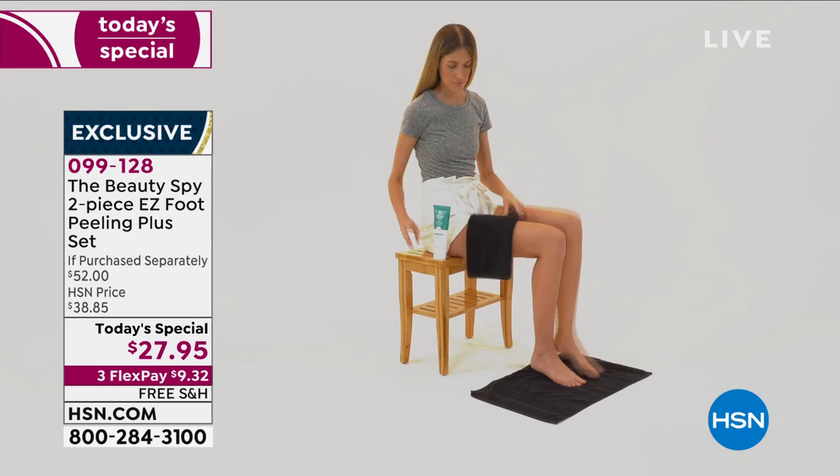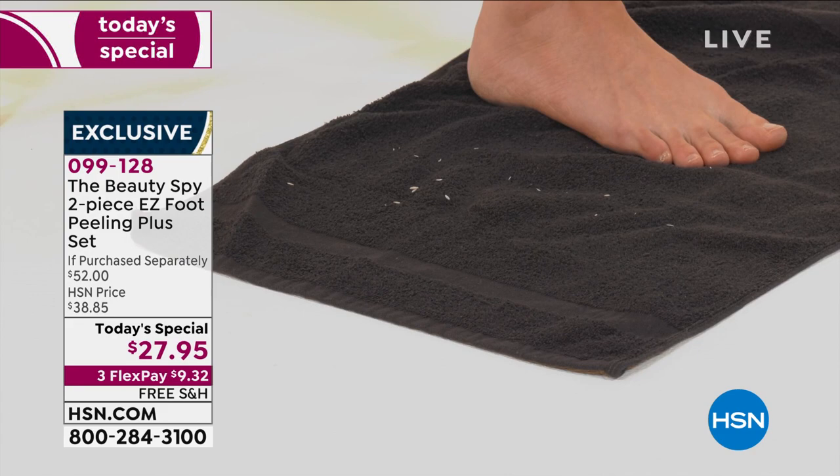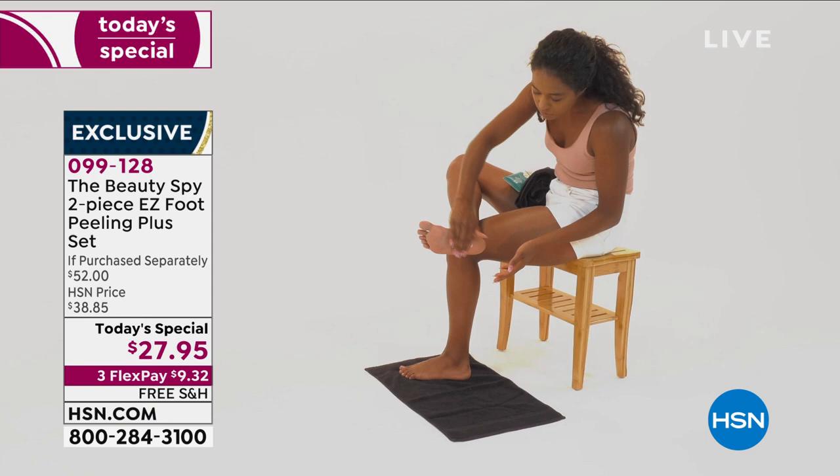Jump in the shower like I do — don't turn the water on. Go ahead and exfoliate, and then turn on the water and just go 'ahh,' because you're washing away all of those dead skin cells easily and effectively without ever leaving your house.